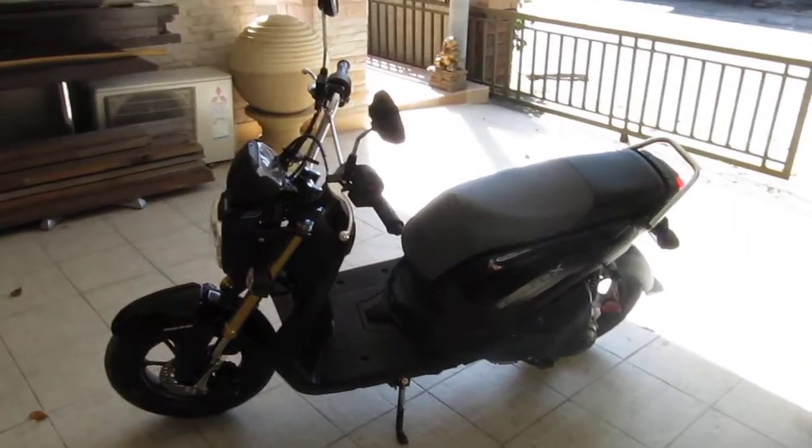Looks quite sporty anyway. If anyone's interested in an update on how it runs, give us an email. But that's it — my Zoomer X in Thailand.